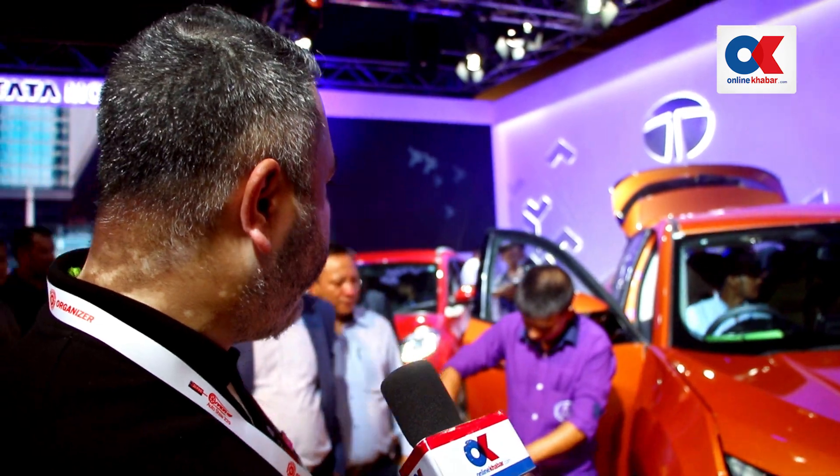We are all focused on the H5. We are also doing well with Nexon — I am very interested in what Tata has been achieving with the Nexon.